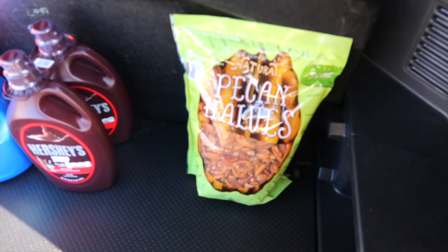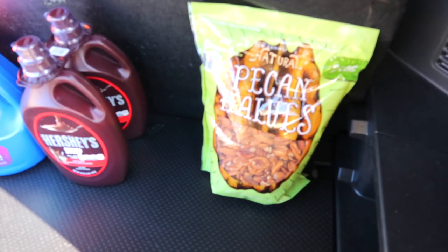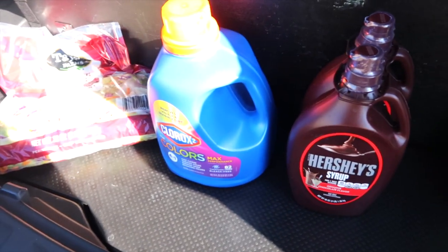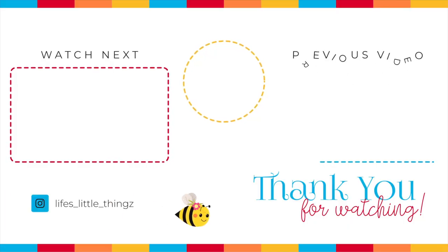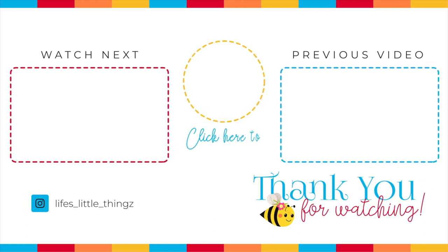We picked up a few items in Sam's Club — because seriously, how can you not, right? We have some pecans, Hershey's Chocolate Syrup. I needed some Clorox for colored clothes and a bag of salad. Thank you so much for joining me. Here are two more Sam's Club videos for you to enjoy. I hope you have a wonderful day and I will see you soon.